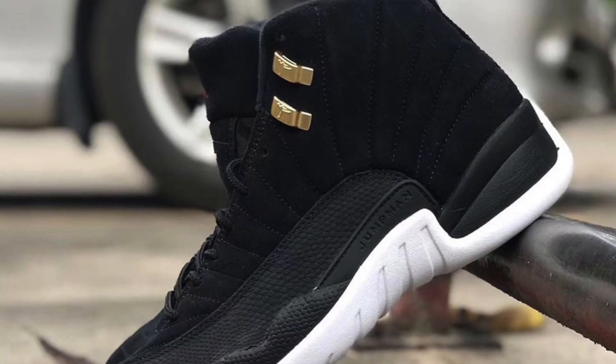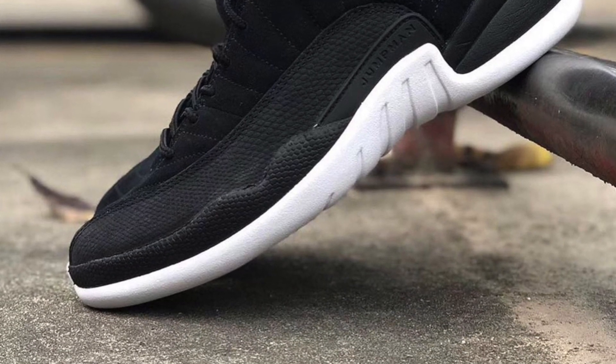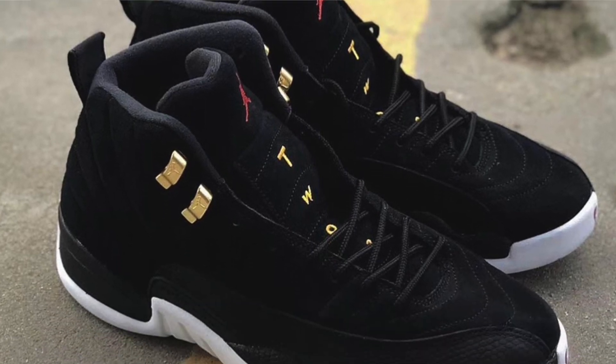What I like about the 12s is the leather material that comes on the side — just like the Game Royals. It's called pebbled leather. It comes in that blacked-out pebbled leather, and the entire rest of the upper is in that suede material. Even the 'TWO' branding and the symbols on the front of the shoe near the tongue come in that gold as well, matching the eyelets.